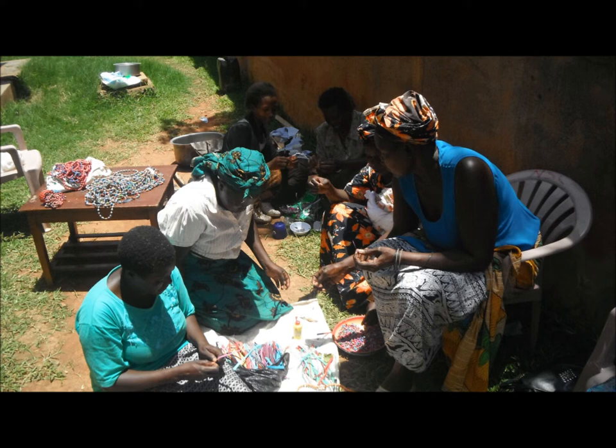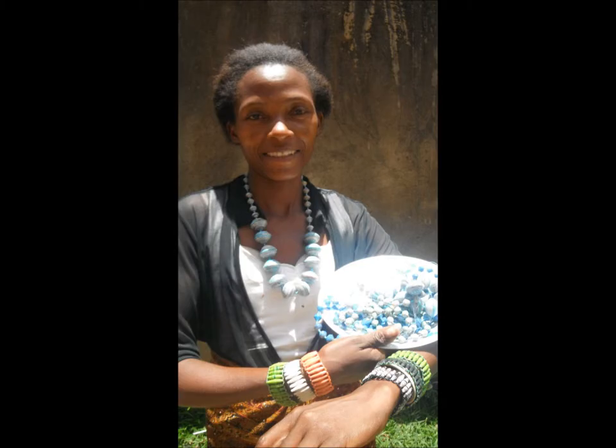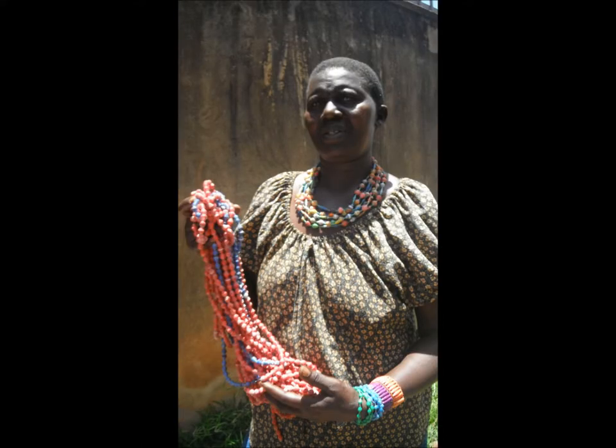Each caregiver has her own style and special skills in making certain items. The jewellery is sold in local markets and soon it will be sold online through Needy Support Centre's blog. The profits from these sales help the caregivers to continue and expand their very important work with some of Kampala's most vulnerable residents. The money also helps them to pay school fees and provide for their children and the orphans they care for.